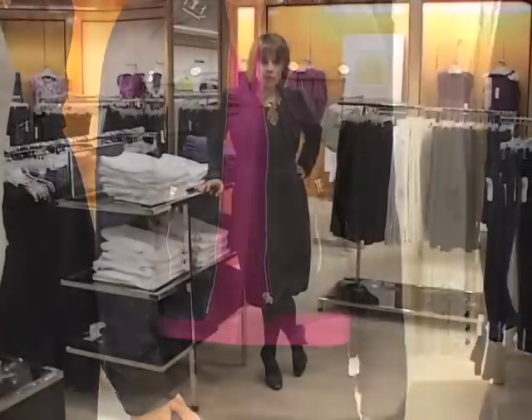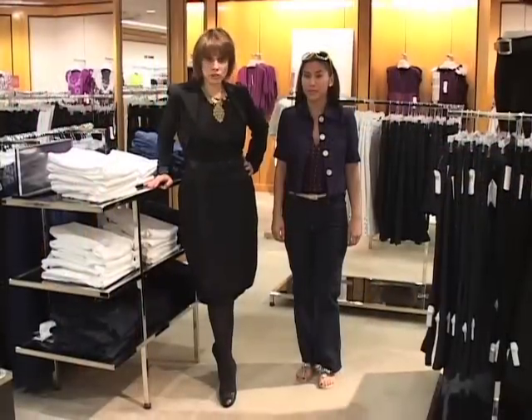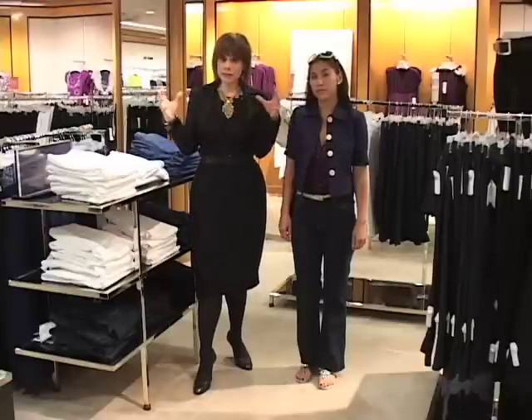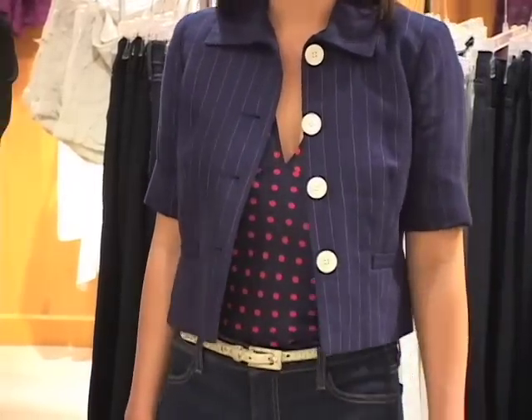For another way to get a polished look out of jeans, we have Stephanie. Instead of the ordinary denim jacket, which can be too much denim together, we have it paired with a blue jacket. When you're petite, keep in mind that you don't want your sleeves to be very long or very full, because something full will create a horizontal line. This jacket has short sleeves.